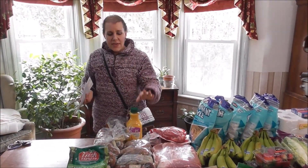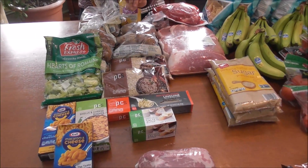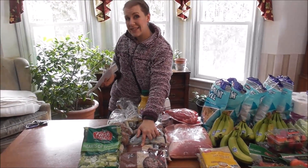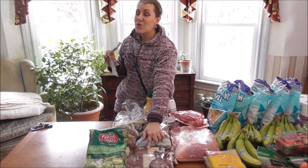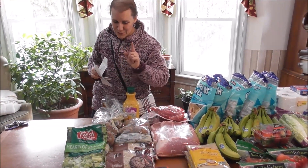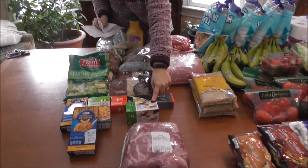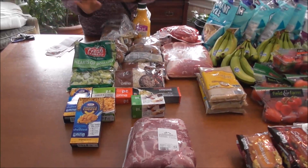They had another coupon for Price Chopper brown rice — or you could get Kraft macaroni and cheese. I ended up getting the brown rice because it was 49 cents for two bags. I usually get my rice at Walmart in a 20-pound bag, but when I did the math Walmart rice is 49 cents a pound and I got 49 cents for two pounds — definitely worth stocking up on. The salad here was 99 cents, again a good price, and there was a coupon for butter — limit one at 99 cents.